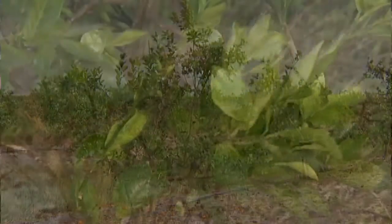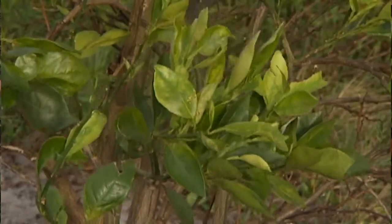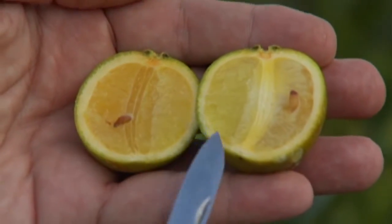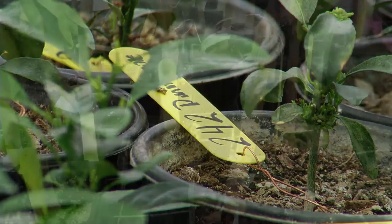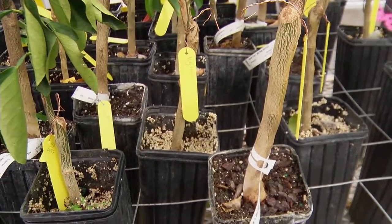Southern Gardens was one of the first two commercial groves that greening was confirmed in back in 2005. It's a bacteria that once it's into the tree it basically moves through the nutrient delivery system of the tree, the phloem, and the bacteria plugs up that phloem so that tree does not get the nutrients that it needs to all parts of that tree.